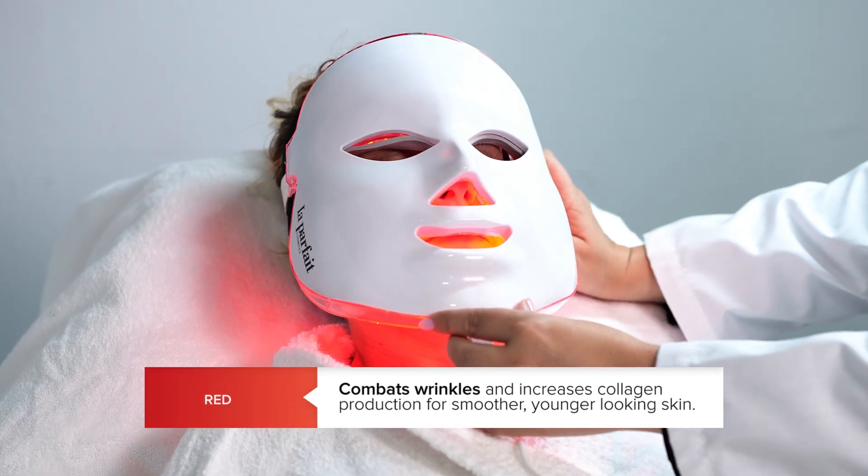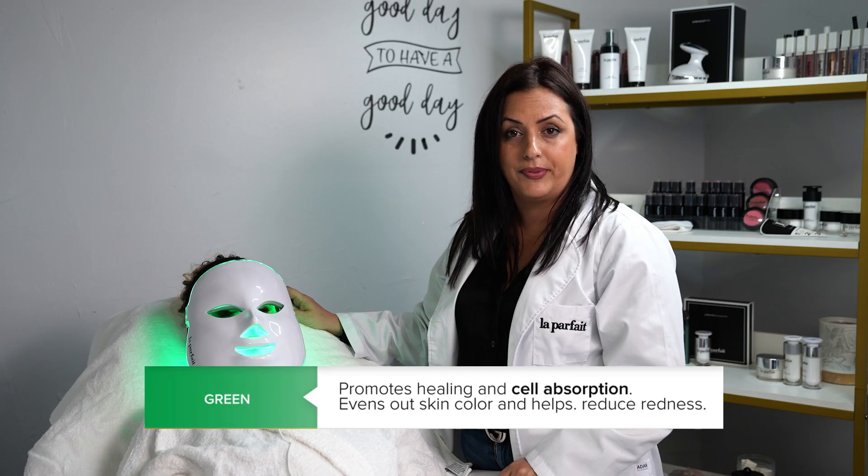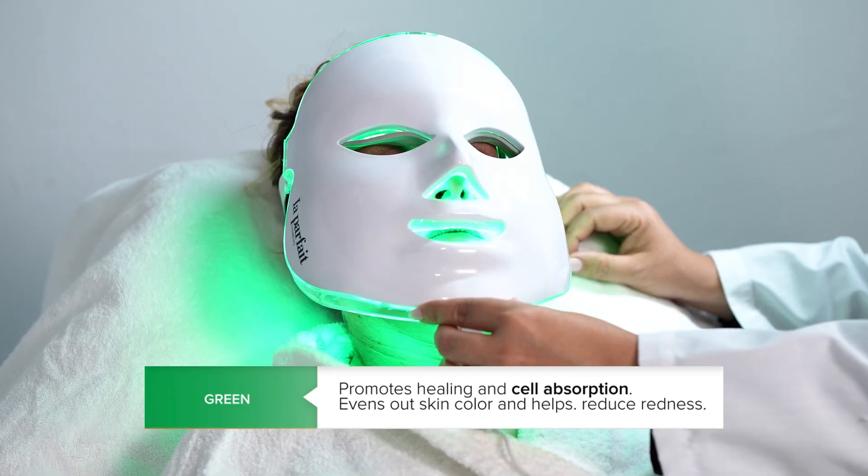The red light therapy works for anti-aging, fine lines, wrinkles, and loose skin. The green light works for pigmentation and discoloration.